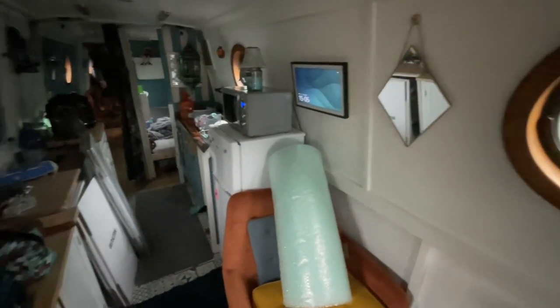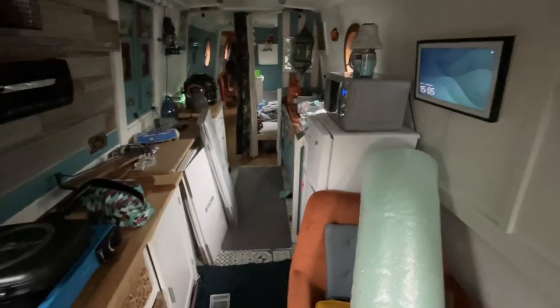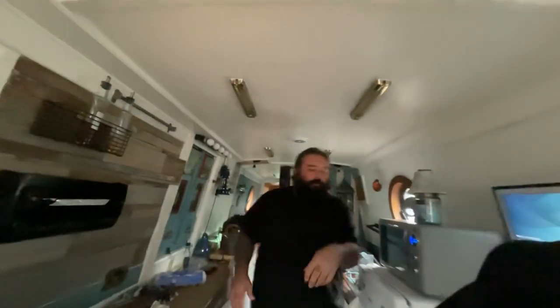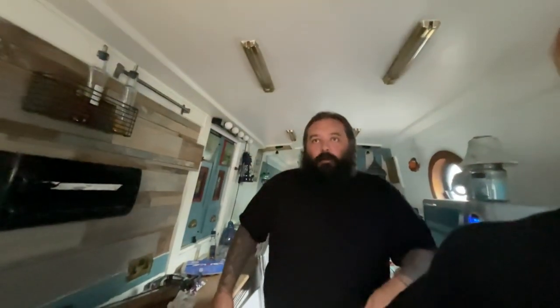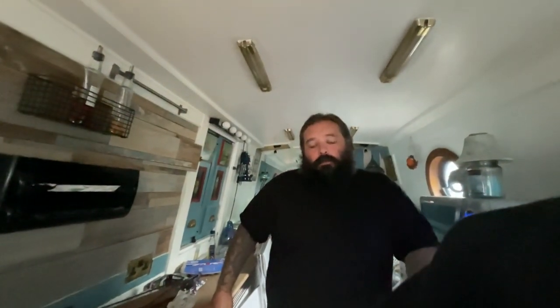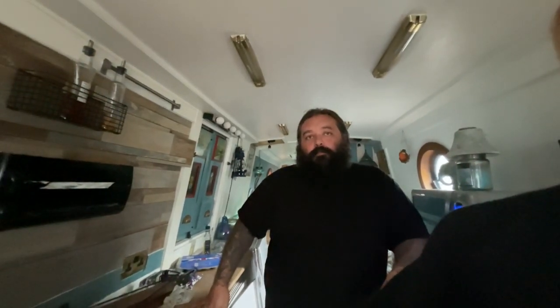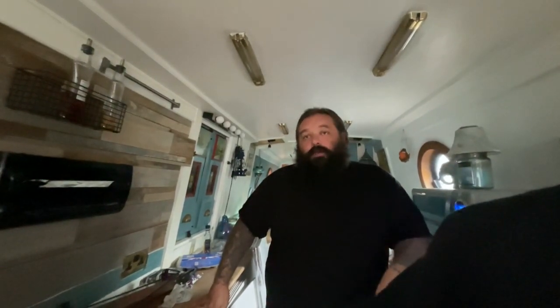This is the current state of the boat — getting everything packed up, sorry it's a little bit dark in here. We're not too sure when we have to be out; it could be any time. Our survey for the new boat is on the 10th of October, so I'm hoping there's not going to be anything drastic wrong with it. We've got it for a good price, so let's see what happens.